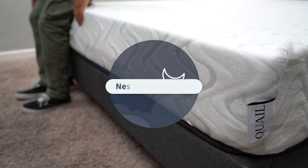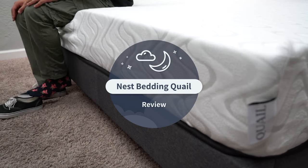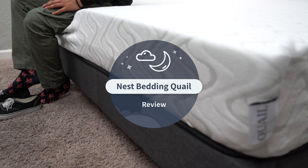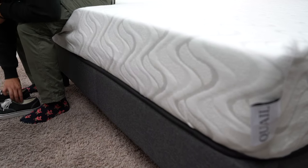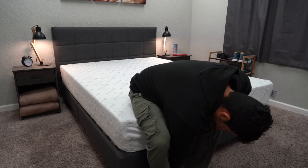Today in the Slumberyard, we're gonna be giving you our updated review of the Quail Love and Sleep mattress from Nest Bedding. This is Nest's more affordable all-foam offering that's meant to compete with the likes of other really popular all-foam options like the flagship Lisa and Casper beds. It does have a couple of things going for it that sets it apart from your average online mattress, so we're gonna be talking about that and a lot more in this video, starting with the policies this thing's backed by.